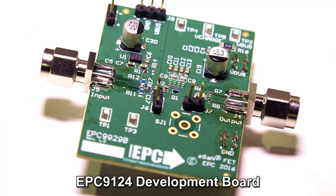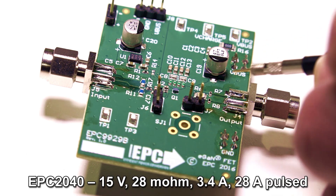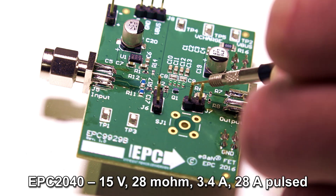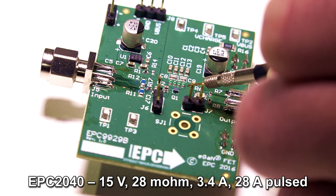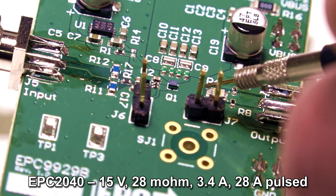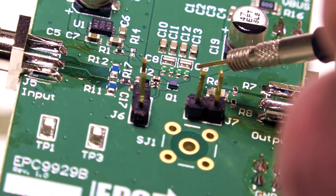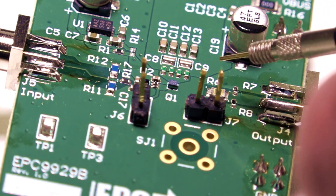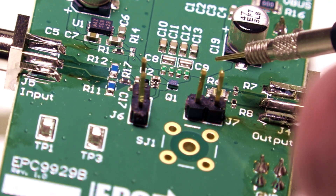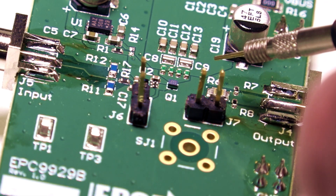So let's take a look at our demos. What we have here is a development board that shows our EPC2040 FETs. This is a 15-volt FET specifically designed for high-speed, high-current applications at low voltage. This eGaN FET is the small rectangle above Q1 — it's 1.2 by 0.8 millimeters in size. Just above the FET, we have a row of four resistors that emulate our LiDAR load. These resistors have a combined inductance of less than 500 picohenries.